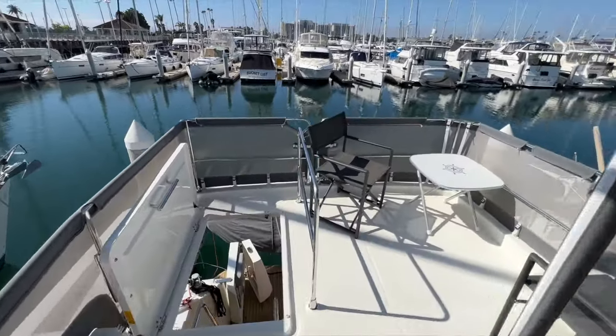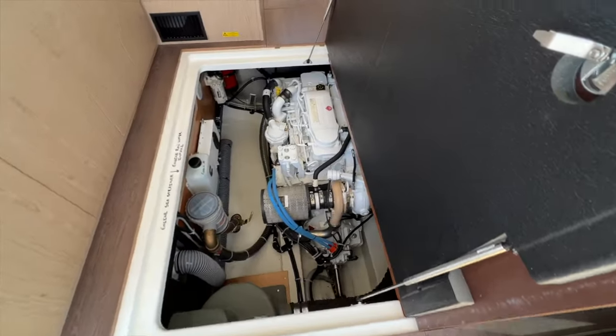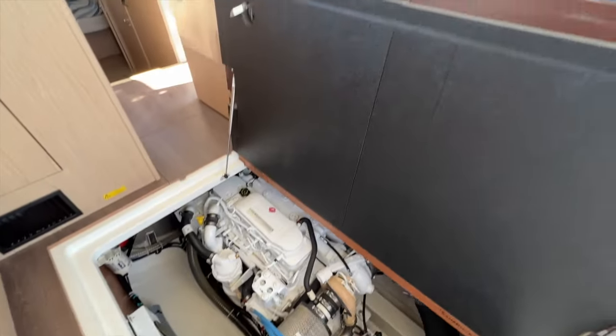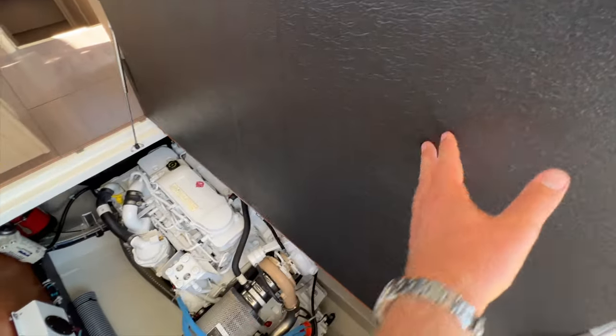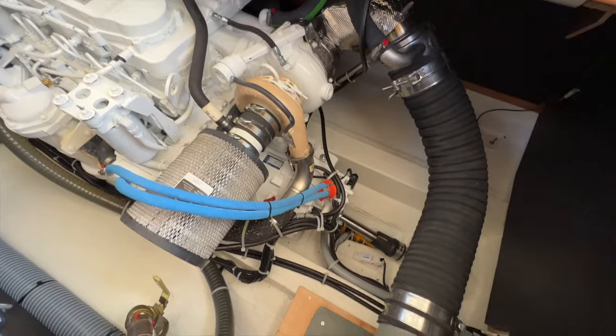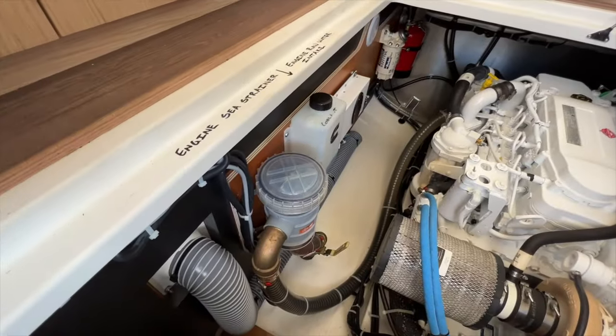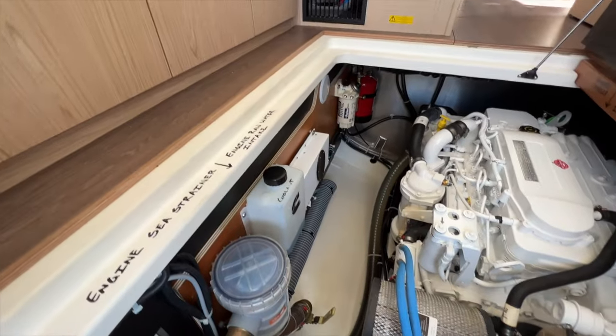The last thing we'll do is take a look at the engine room. Under the main salon floor, this large hatch opens up with soundproofing to the Cummins diesel engine with straight shaft and turbo. You also have access to your sea strainer and coolant reservoir. Thank you for joining me on this quick tour of the Beneteau Swift Trawler 35 Encore. For more information and to get on board yourself, contact me right away. I look forward to talking to you soon.